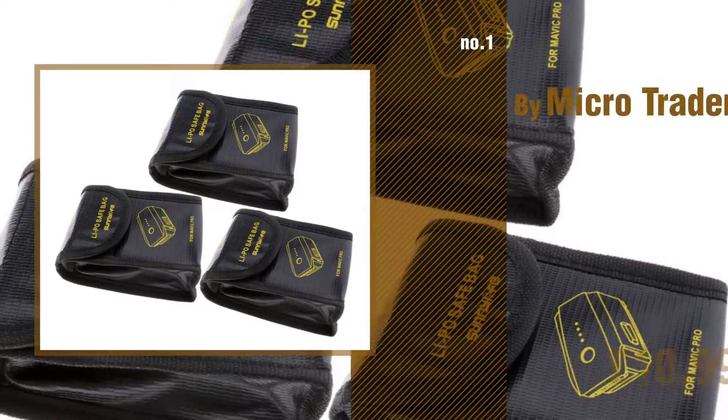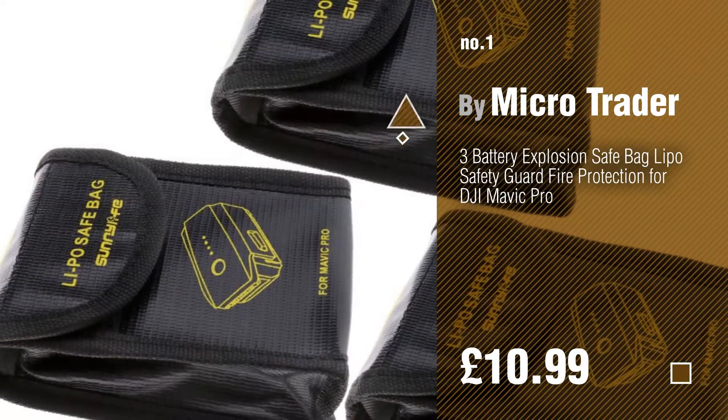Number 1 by MicroTrader. Watch this video and get inspired.